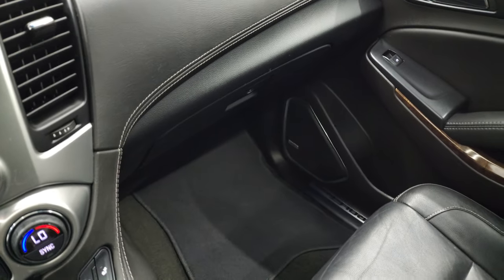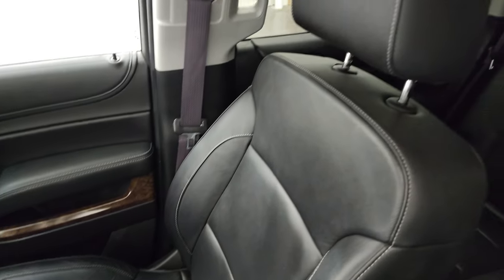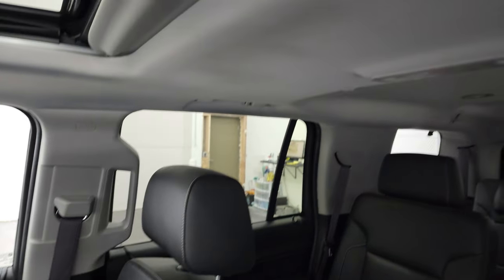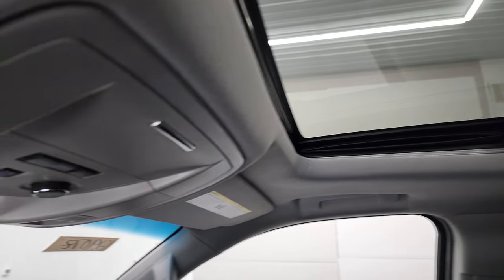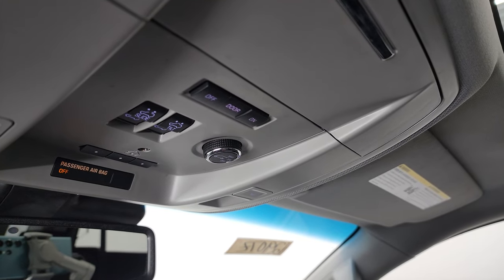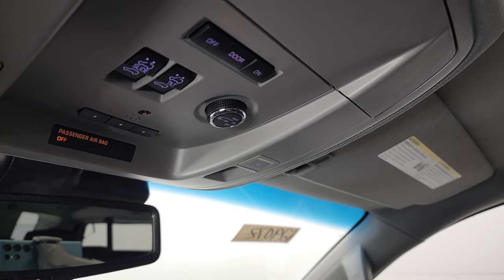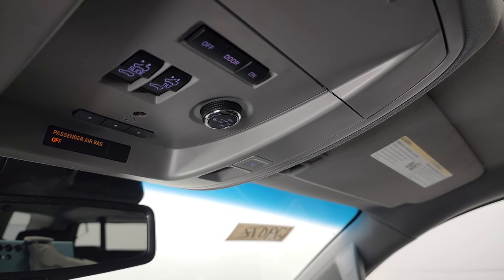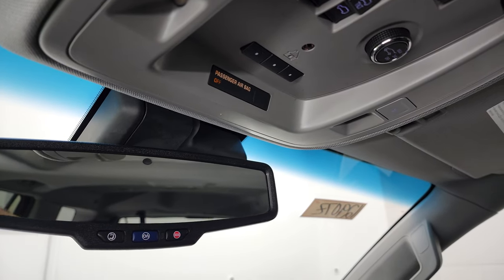Passenger side floor mat and seat are in excellent condition. Smells very clean inside this Tahoe — I don't think it's ever been smoked in and the headliner is in nice shape. Power sunroof. You do get power sunroof controls as well as rear gate controls, home link buttons for your garage door security systems and lighting systems, and map lights up here as well. OnStar and SOS capabilities.